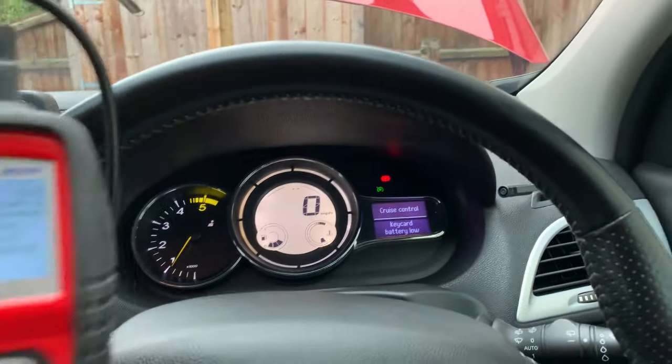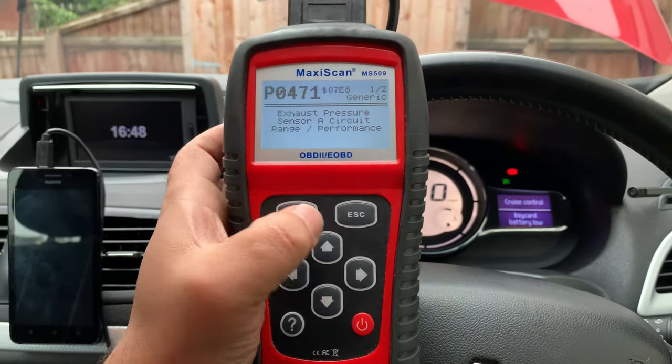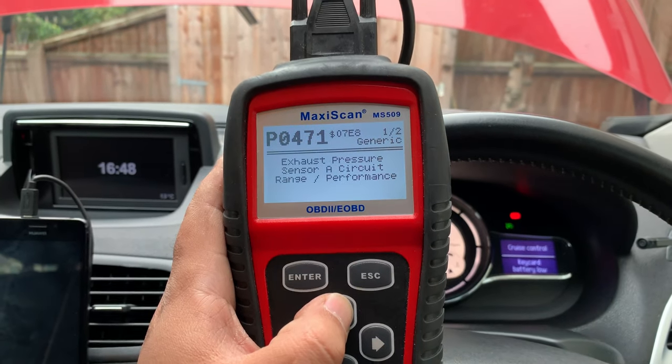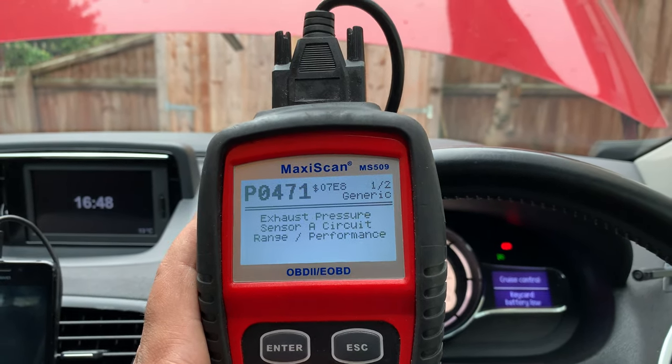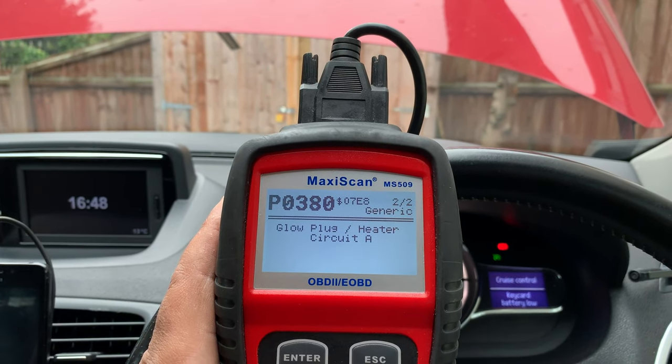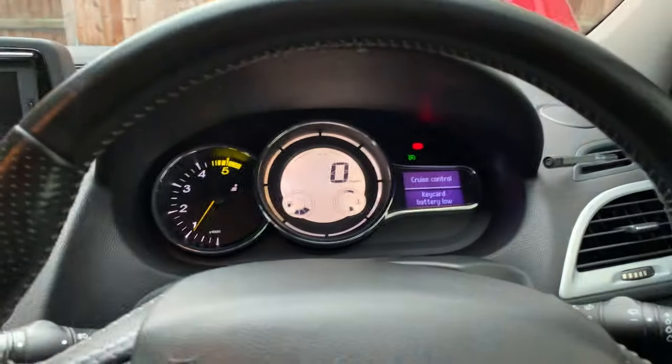I did scan the car. My Delphi doesn't work with this car so I'm using this Otel Max scan here. One of the codes is P0471 — Exhaust Pressure Circuit Sensor A Circuit Range Performance. That's a generic code. And P038C — Glow Plug Heater Circuit A, also generic. I'm a bit puzzled about this one because I can't see the relation between maybe the DPF pressure sensor or exhaust pressure sensor range being out of what the ECU requires, and the glow plug. I can see the glow plug messing with emissions a little bit, but not the other way around. Anyway, what I'm gonna do is check the exhaust pressure sensor, and if that's all good, I'll look into the glow plugs.